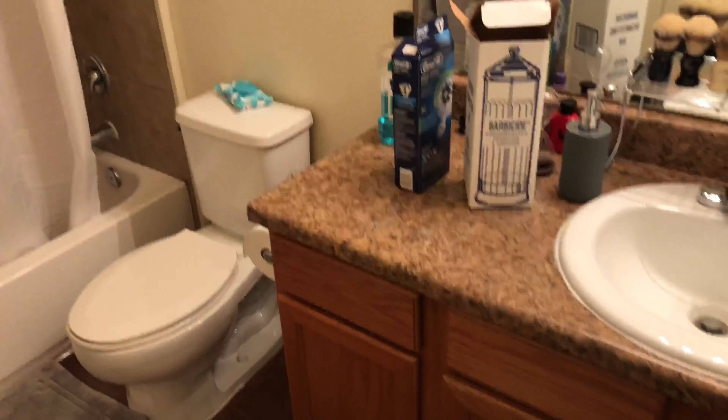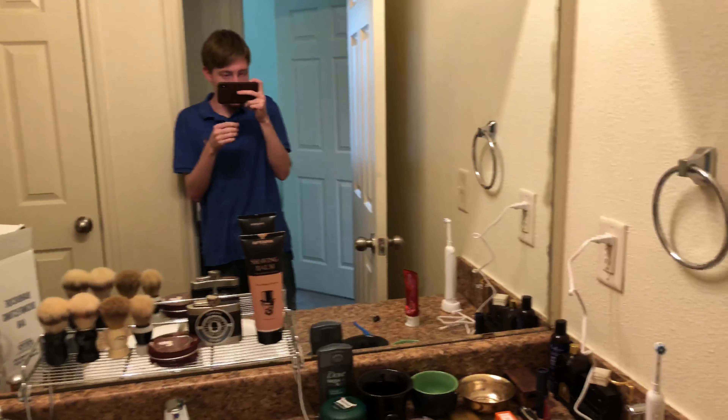And here we have the bathroom. Pardon the sound of the fan — it comes on when the light is on. But this is a standard bathroom, nothing too fancy here.